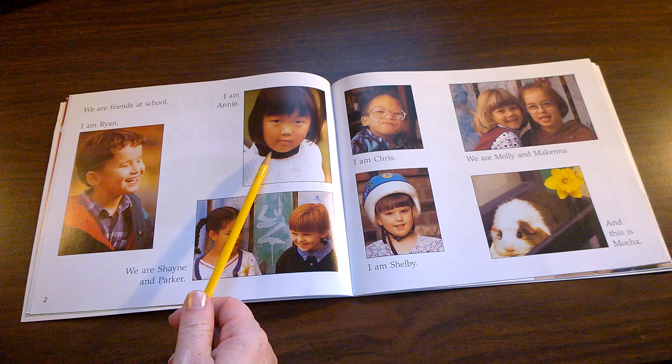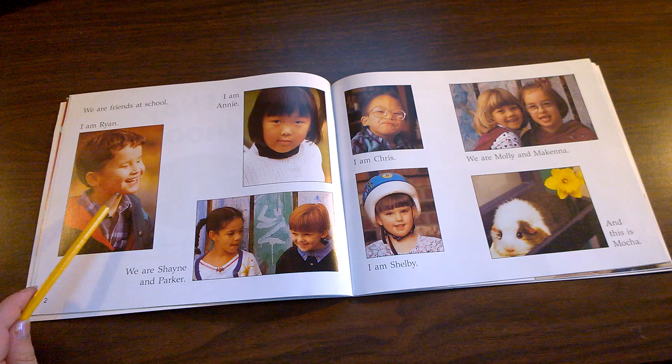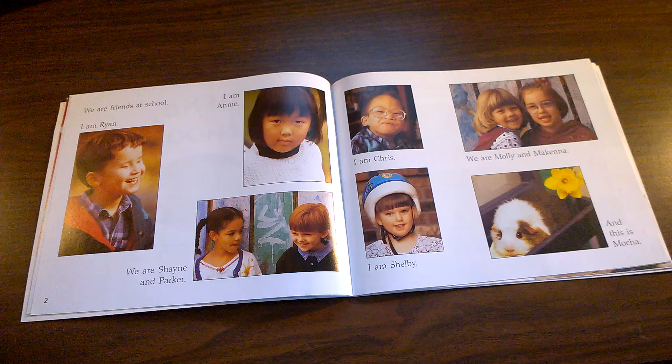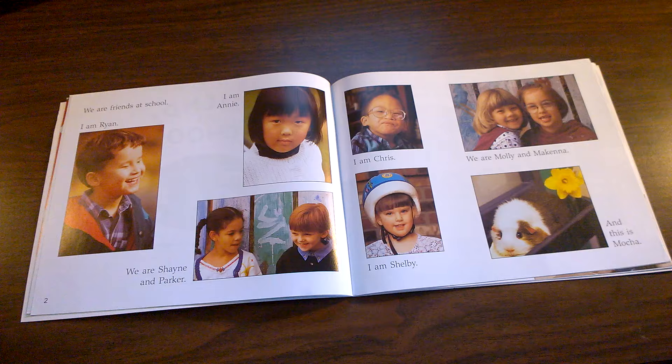Maybe you're like Annie because you have short hair and you're a girl. Maybe you look like Shane today because you have braids in your hair. Maybe you think you look like Ryan because you like to smile. Maybe you think you look like Molly because you have blonde hair or bangs. Which student do you think you look most like?